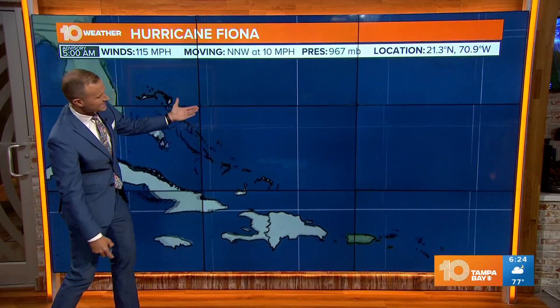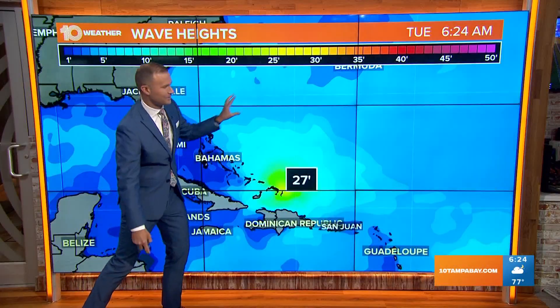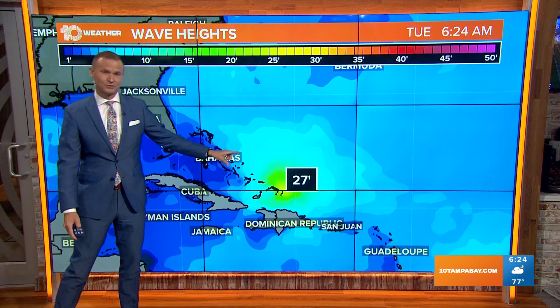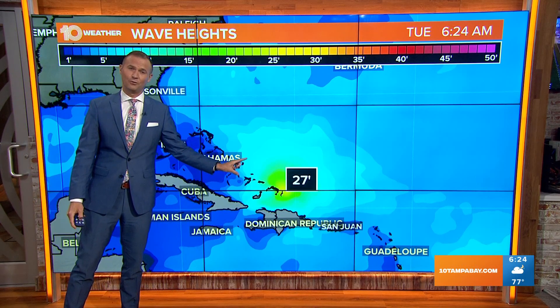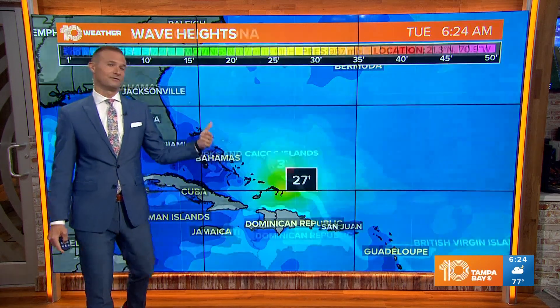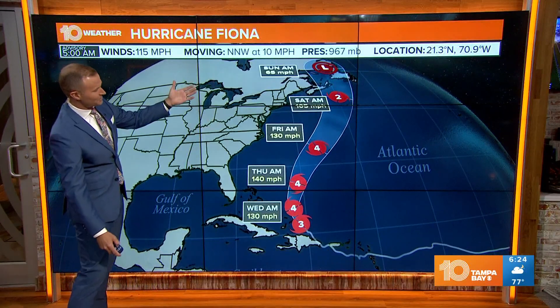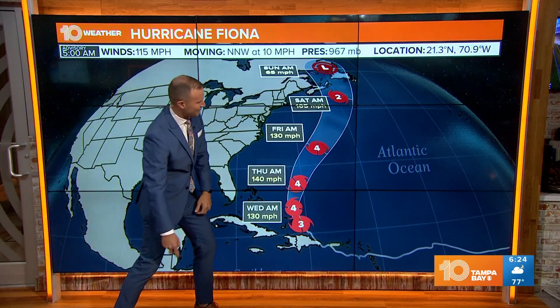It continues to turn to the northwest and then it'll start to curve back to the north and northeast, so it'll still steer clear of the United States. But it will produce some huge surf — 27-foot waves right now — and the prediction is for those waves to climb up to near 45 feet before it begins to weaken much farther to the north, potentially a Category 4 hurricane by later today.